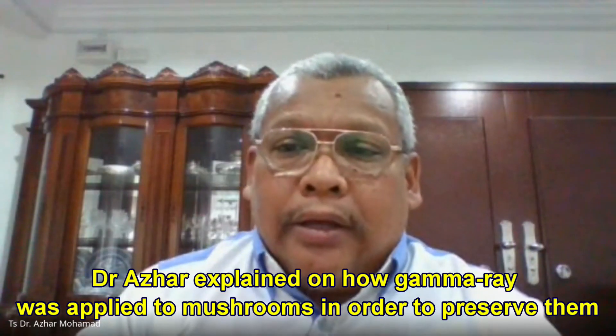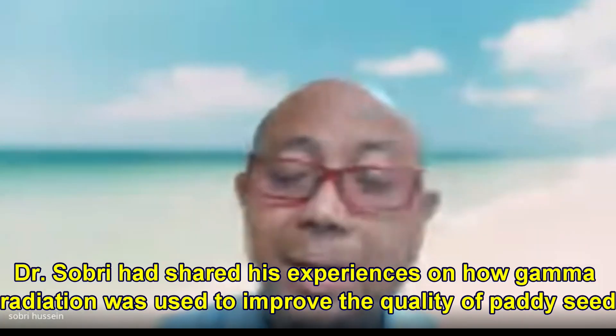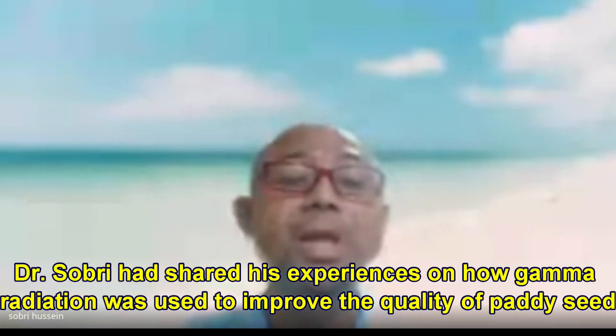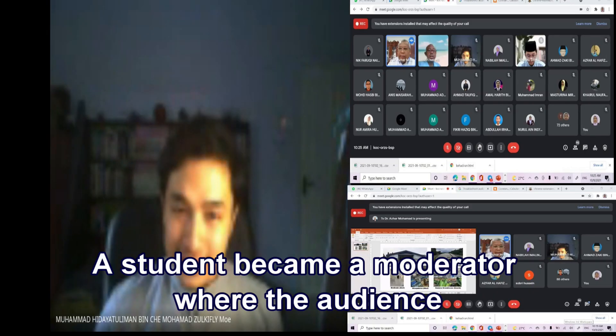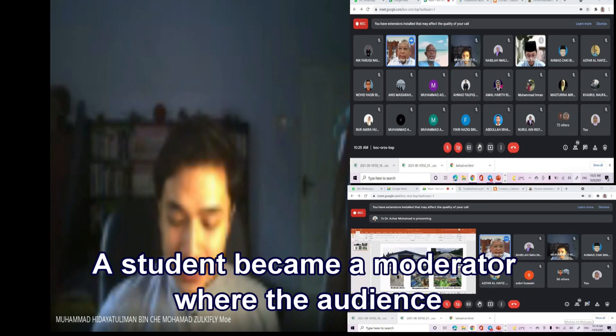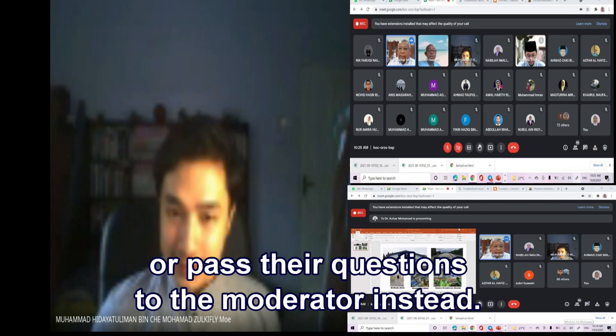Dr. Azhar explained how gamma ray was applied to mushrooms in order to preserve them. Dr. Sobri shared his experiences on how gamma radiation was used to improve the quality of crops. A student became a moderator, where the audience could either ask questions directly to the panelists or pass their questions to the moderator.